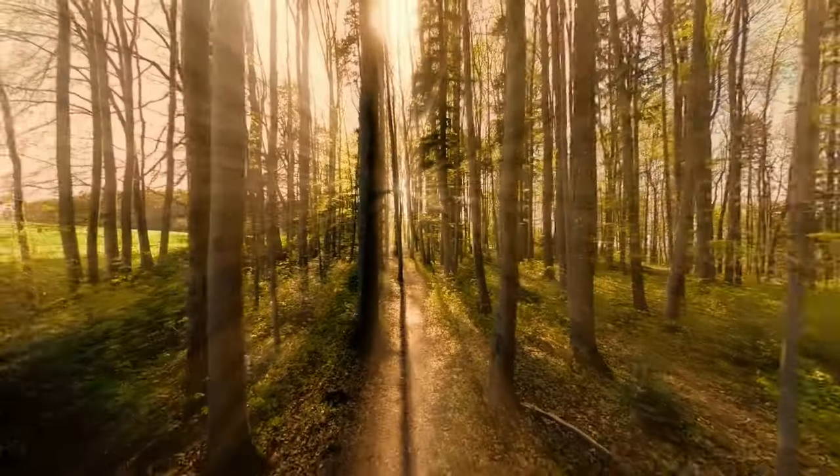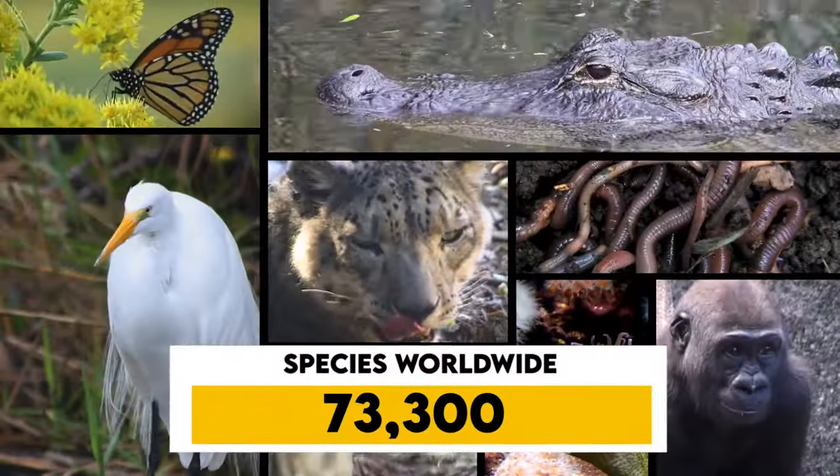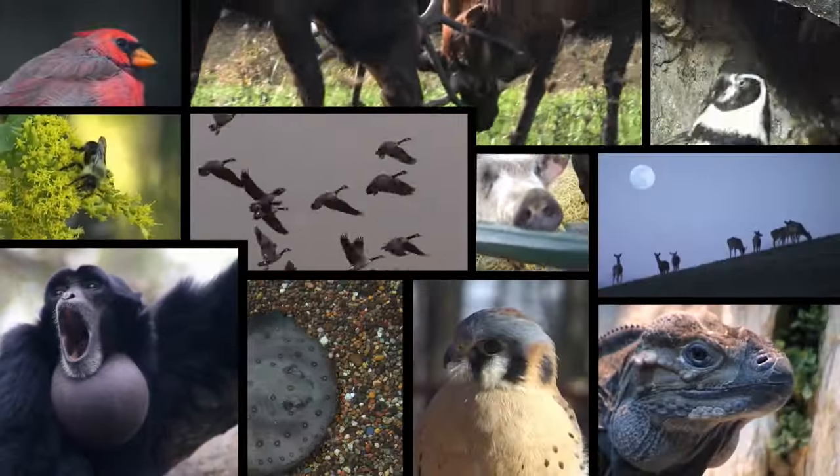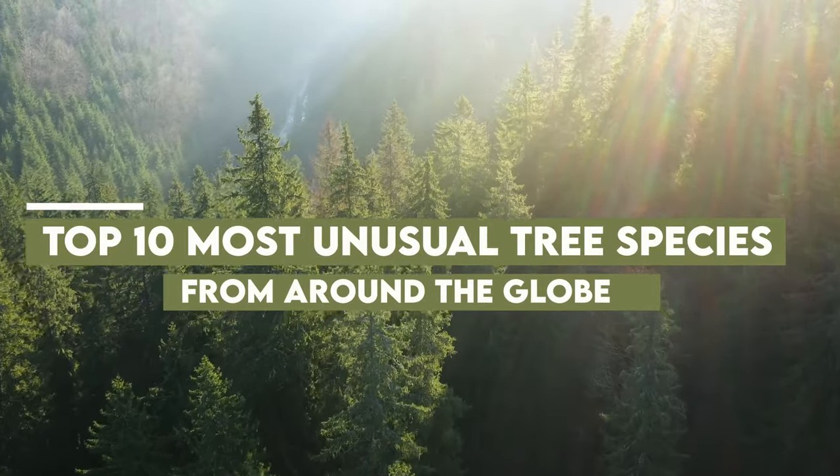From ancient giants to mystical marvels, the planet is home to some truly extraordinary specimens. From approximately 73,300 species worldwide, join us as we count down the top 10 most unusual tree species from around the globe.